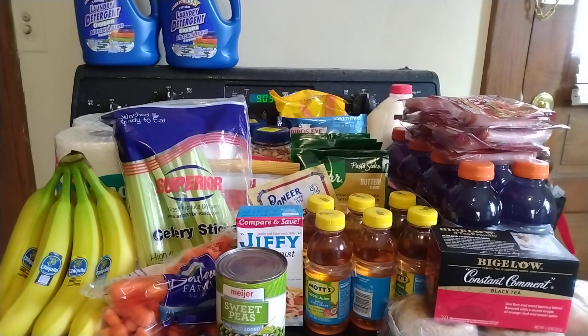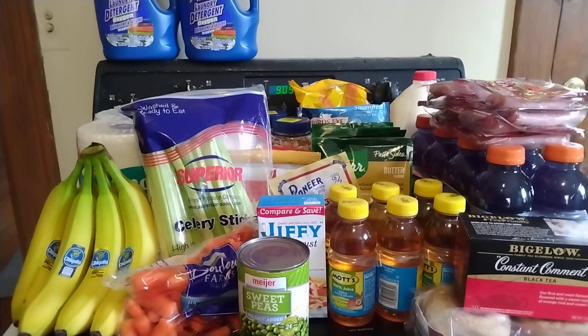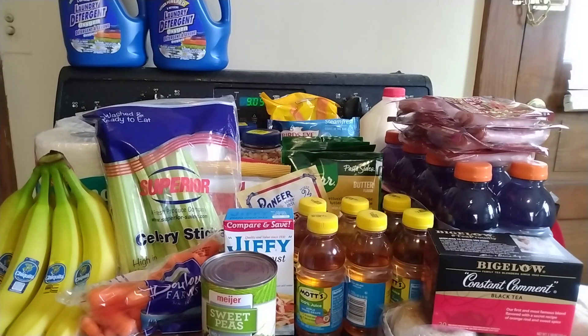Good morning! I have a grocery haul to share with you, so I will go ahead and get started. I went to Meijer, and I have a very small section from Dollar Tree. I will go ahead and get the Meijer portion started first.